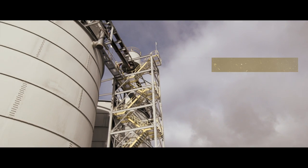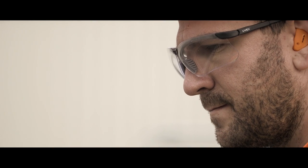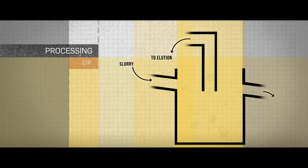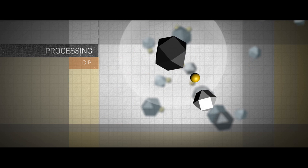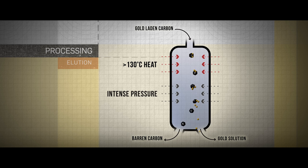Lower grade gold, not sent to the gravity circuit, is pumped from the pre-leach thickener to the leaching circuit. Cyanide and oxygen are added to the slurry to dissolve the gold. At this point, the gold is in a liquid state, which is the most effective way to recover it. Once the gold is dissolved in the slurry, it needs to be collected — and coconut shells are the best way to do this. The slurry is passed through the CIP, carbon in pulp circuit, which contains carbon made from coconut shells. Gold particles stick to the surface of the carbon and are recovered through a process called elution. Heating the solution to over 130 degrees Celsius and putting it under pressure pulls the gold off the carbon and back into the solution.